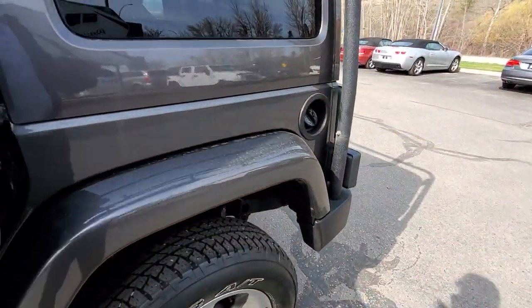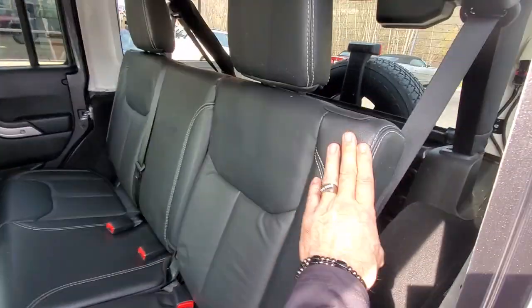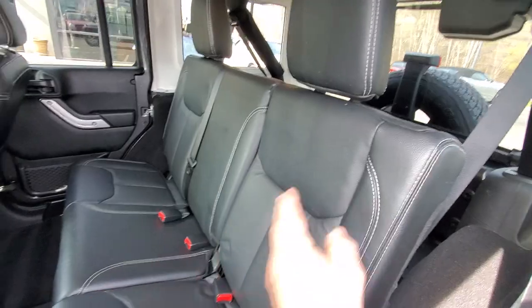In the backseat you can accommodate up to three passengers. These back seats do flip forward to increase the rear cargo capacity.